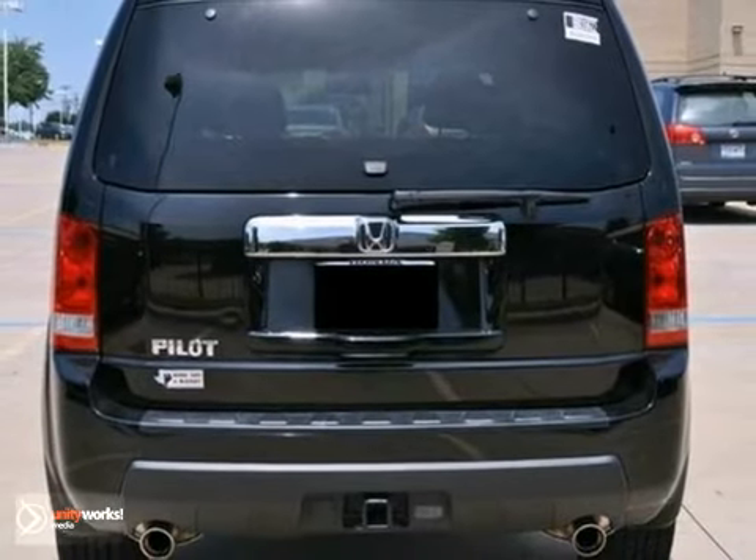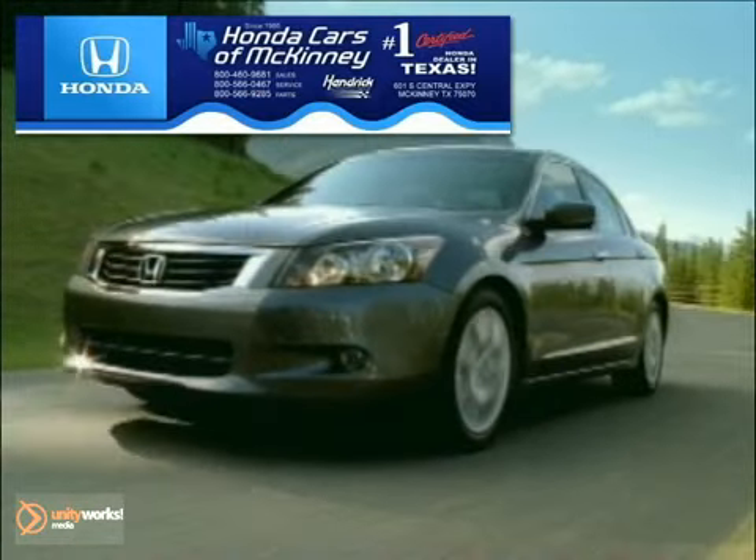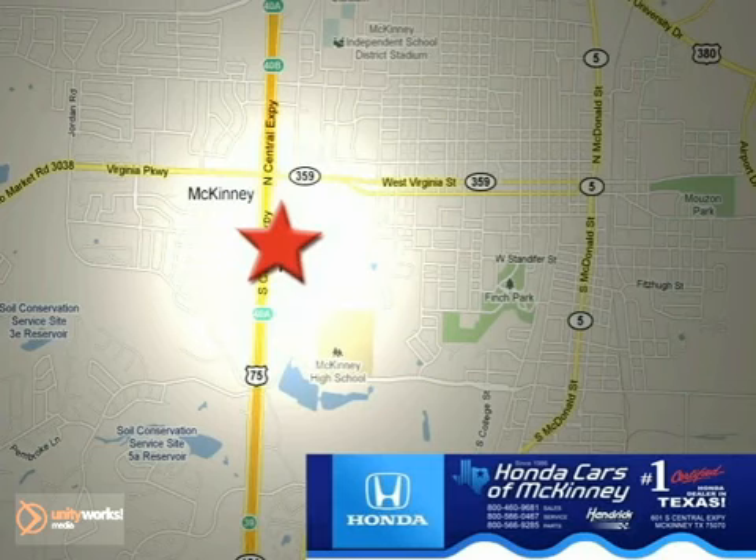Come in and take a look at it for yourself. Honda Cars of McKinney is the source for all your automotive needs. Stop in today — we're conveniently located on Highway 75 northbound at exit 40A in McKinney.